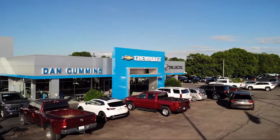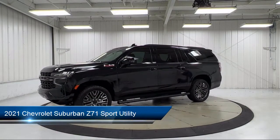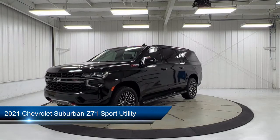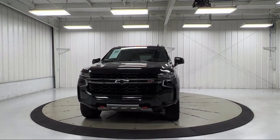Welcome to Dan Cummins Chevrolet Buick of Paris, and here's a look at another one of our great vehicles for sale. It comes equipped with Chevrolet Infotainment 3 Plus System, heated front seats, HD surround vision, driver alert package, and lane keep assist with lane departure warning.